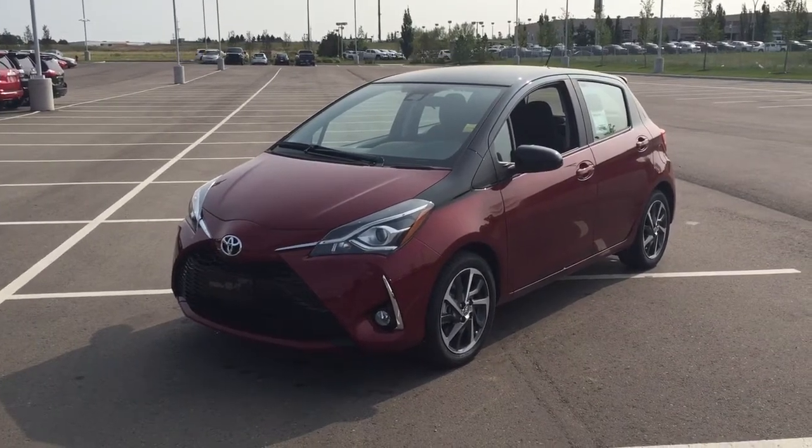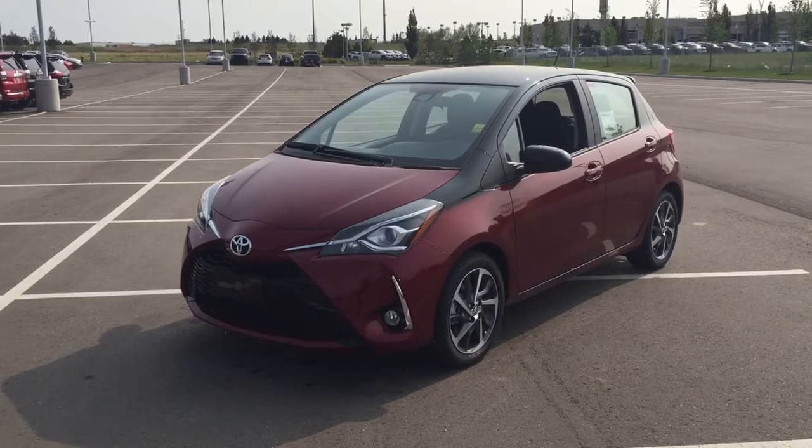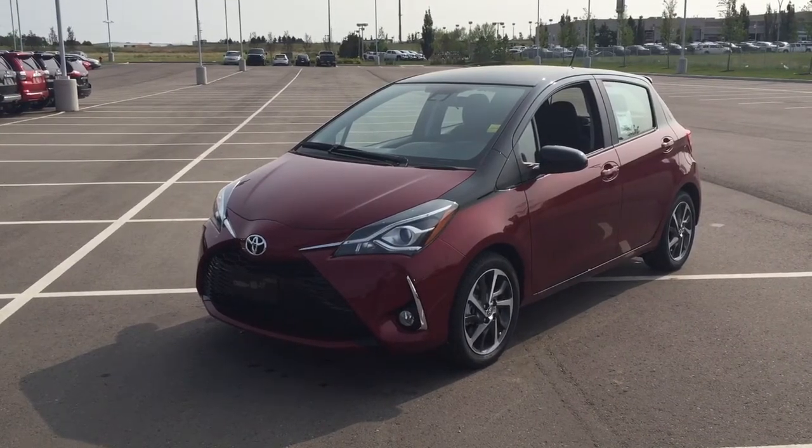Hello folks, welcome to Sherwood Park Toyota located at 31 Audemars Road in Sherwood Park, Alberta, Canada. Today I'm going to be showing you this new Toyota Yaris SE.